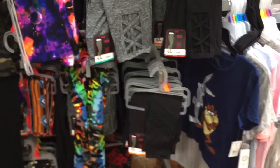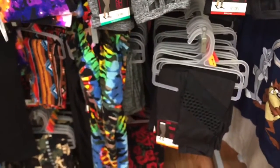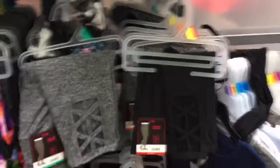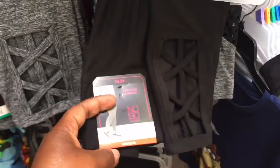Hey guys, welcome to my channel. I'm at Walmart — I came to return something, but I just wanted to show you the tights they have in their store. These tights are literally $6.98 and you can wear them with anything. Let me show you the styles they have.